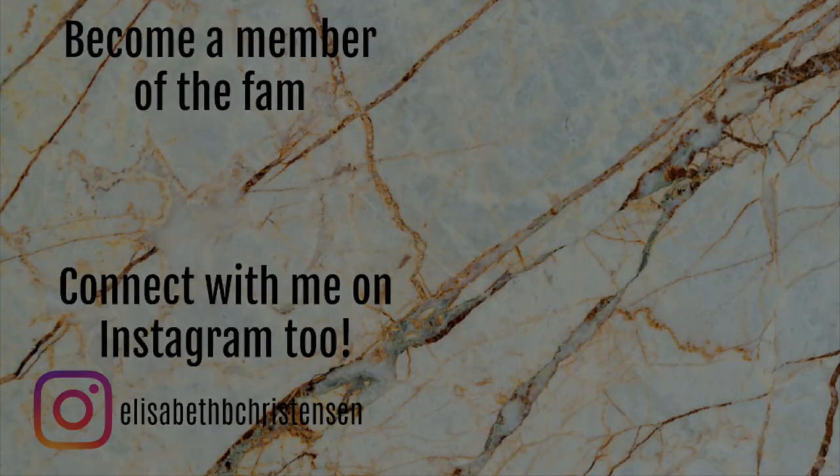I hope you guys enjoyed this video, and until my next one, please take care. I will see you then. Bye!